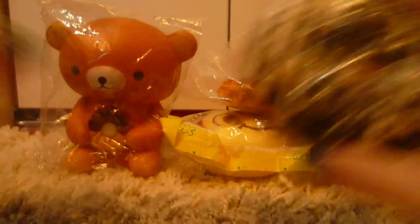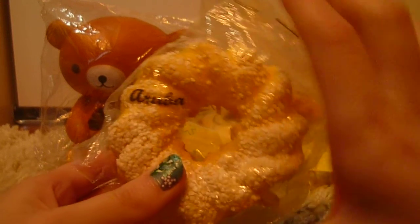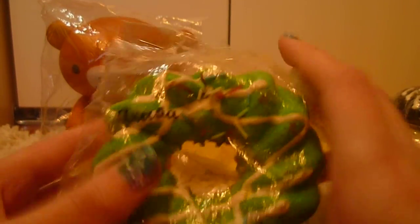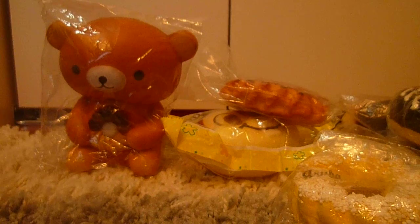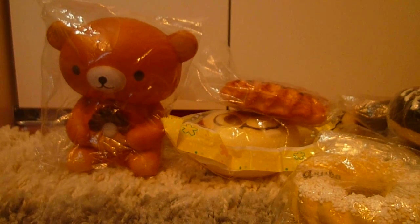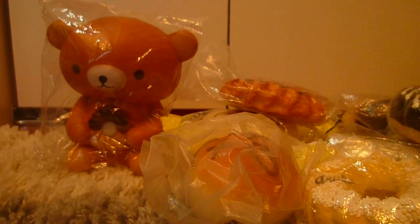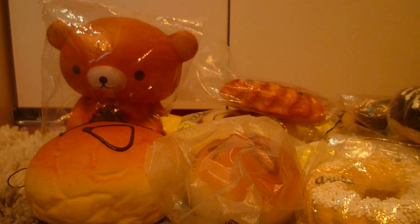This Chocolate Donut. I have this Yellow Donut, and those are the Spiral Donuts. I have this little Bun Squishy — it's really soft. I have this Jumbo Bun. I also have this Donut.